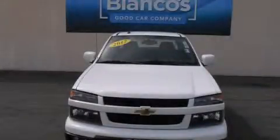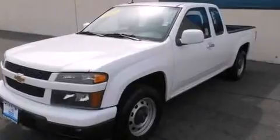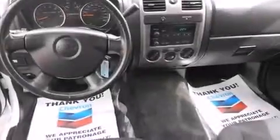This is a 2012 Chevrolet Colorado — strong, durable, and dependable. It features a four-cylinder engine and a four-speed automatic transmission.